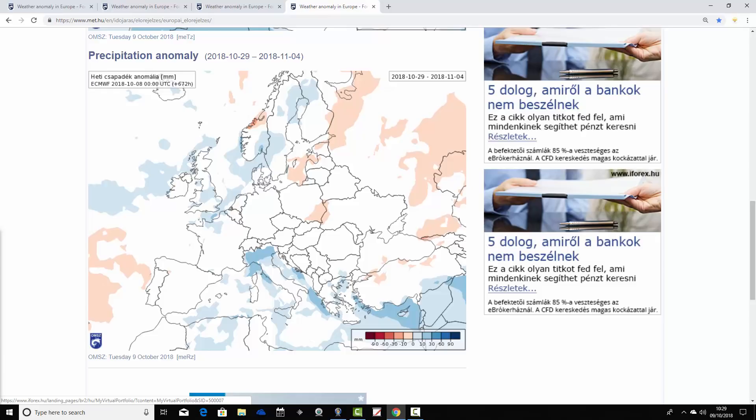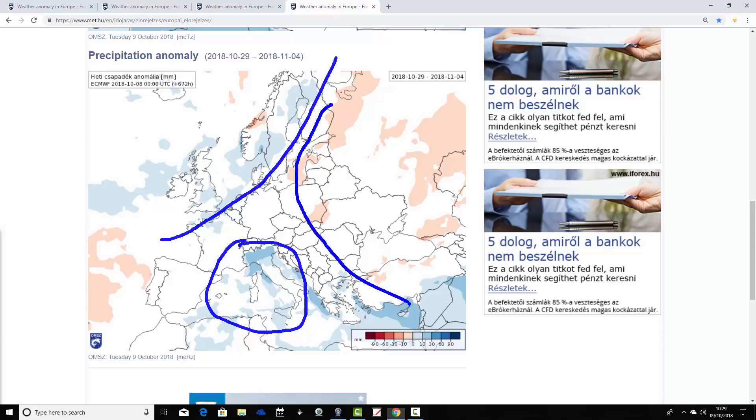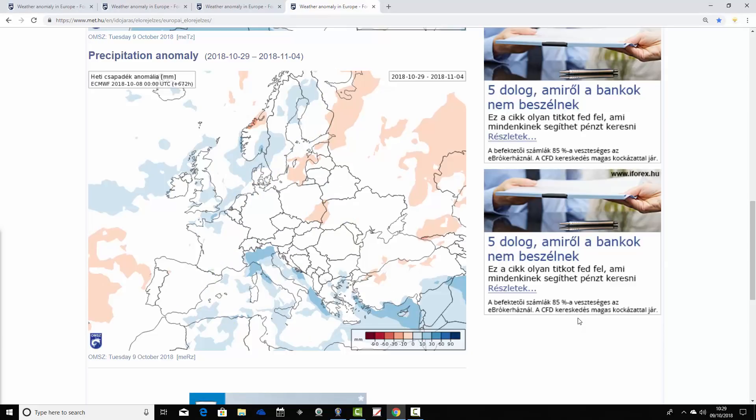For week four precipitation, it's a relatively weak signal as always at this range, but it does look rather unsettled in the northwest particularly — UK, Ireland and Scandinavia are a little bit above average with precipitation. Most other places are around average, though it's a bit wetter than average down across the Mediterranean. Eastern parts of Europe are still possibly hinting at being just a little bit drier. Overall, the northwest looks quite unsettled, the east quite dry, the Mediterranean quite unsettled, and elsewhere we're close to average for that final period of the 29th of October through to the 4th of November.